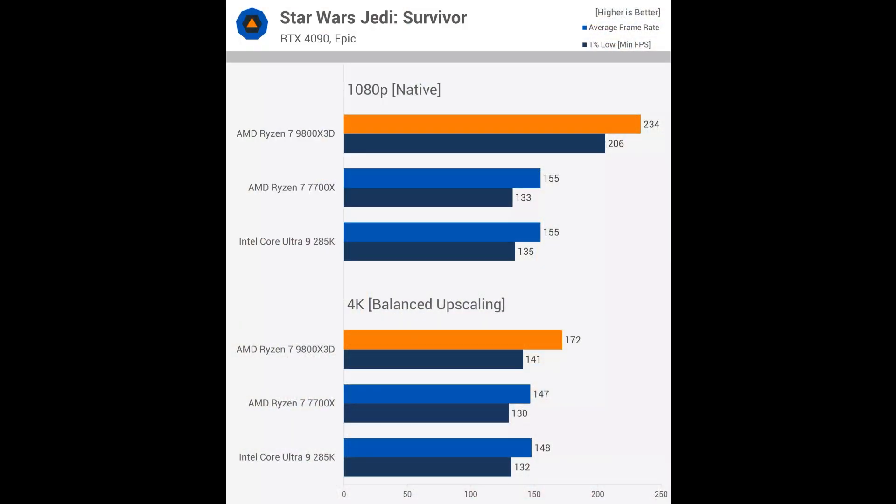Let's talk about the Star Wars Jedi Survivor benchmarks. At 1080p, the Intel 285K and 7700X perform closely, while the 9800X3D is brutally fast, allowing for 234fps — making it 51% faster. Now, you do not need 234fps on average to enjoy this game; 155fps on average is plenty, so the 285K and 7700X are adequate here. What this data tells us is that under a heavy gaming load, the 9800X3D can deliver 51% more performance, which is a substantial increase.